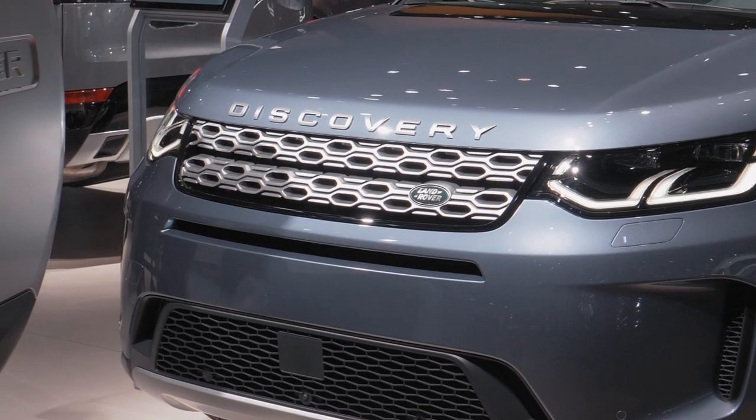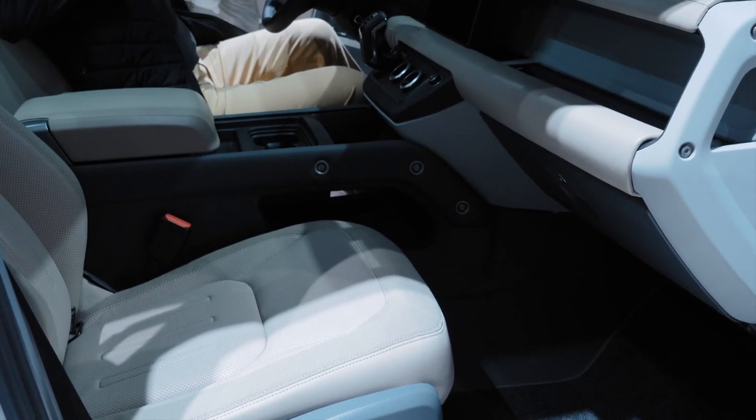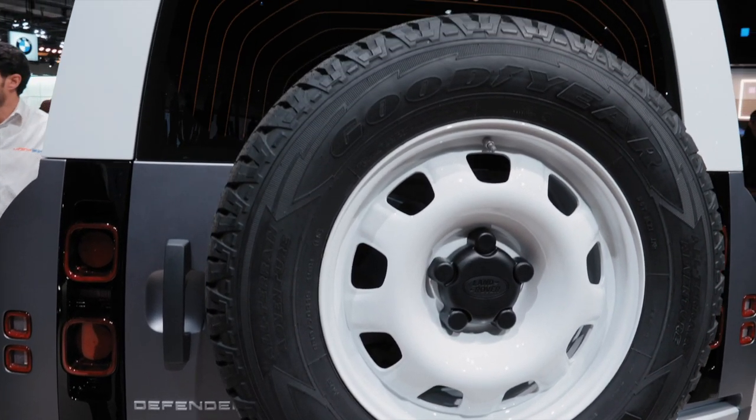The new Defender is not only new — it's also the icon of the brand. Defender is incredibly important for Land Rover. It is our icon and we're really proud and happy to again complete the family of Land Rovers. We have the Range Rover family, we have the Discovery family of products, and now back in the fold is the Defender completing the lineup. Defender is a family in its own right — we always had the 90 short wheelbase Defender, the 110 Defender, and a commercial version catering to those with really hard use.